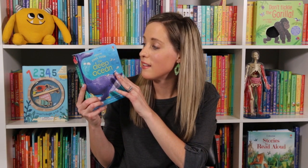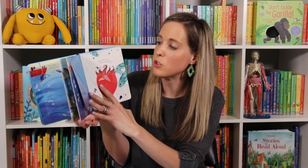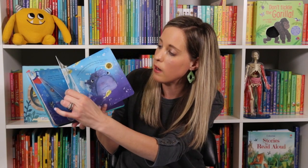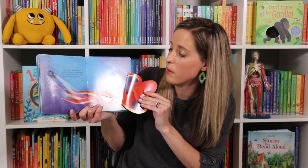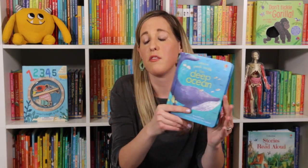Do you have an animal lover? They're gonna love Peek Inside the Deep Ocean. They're gonna get to discover all the awesome animals you can find at the bottom of the ocean. What's really cool in our Peek Inside series is that these flaps are thicker, so for your little one who may be rough on books, this is a great way to introduce flaps. Great for toddlers — we absolutely love this whole series.